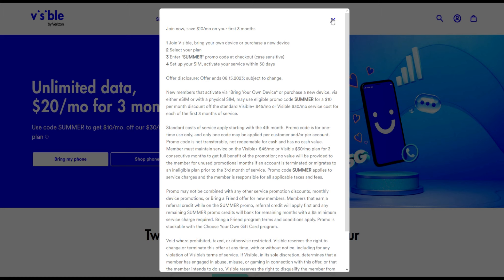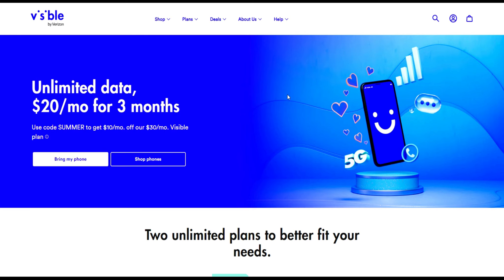This is a perfect deal if you've been looking to test Visible. If you're a Verizon customer and maybe you're not satisfied with the plans, or you feel like you're overpaying, or you wanted to test Visible but the $45 for the Visible Plus plan was a little more than you wanted — now you can test it for $20 for three months, which is more than enough time to get an idea of whether or not you like it.